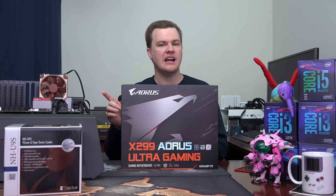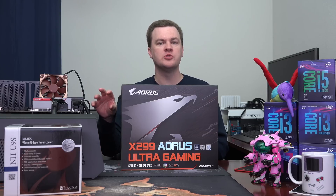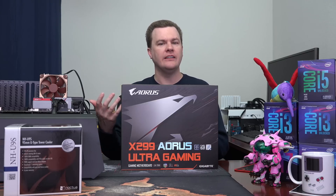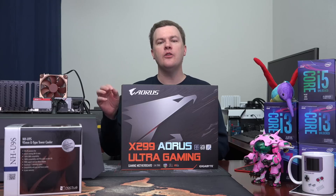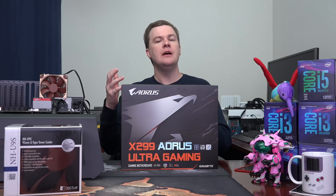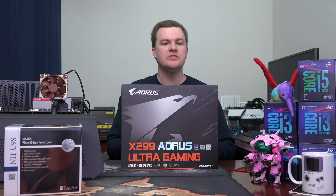The real value to Skylake X is in the quad-channel RAM for people who run multiple virtual machines, people who are heavy multitaskers, or people doing a lot of data transfer, video encoding, 3D animation, file encryption, that sort of thing. The other thing is PCI Express lanes — if you need to attach a lot of devices to your system: 10 gigabit ethernet networking, multiple graphics cards for scientific use or compute applications, or if you're doing multiple NVMe drives.